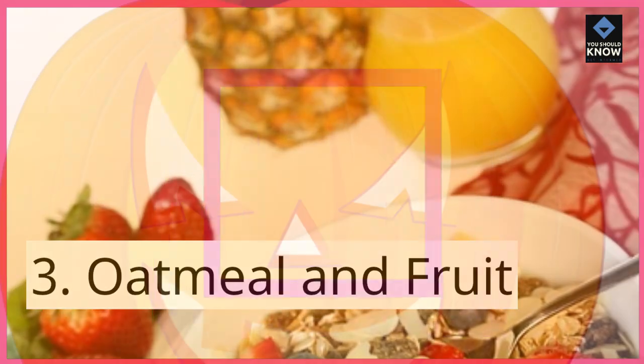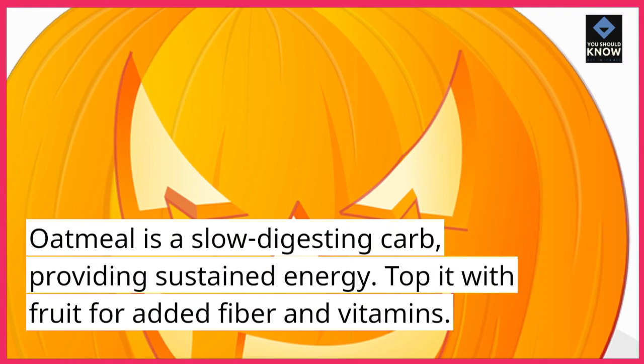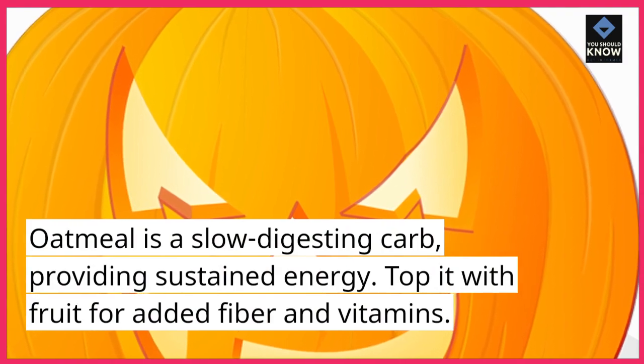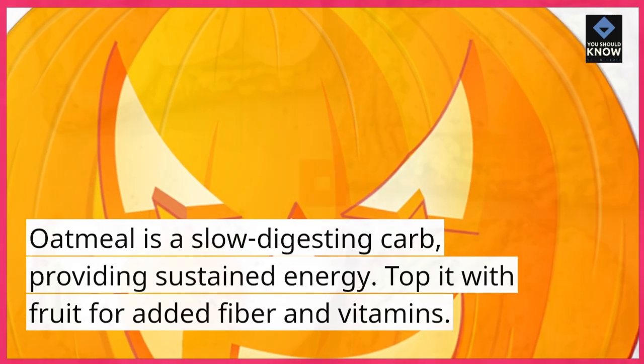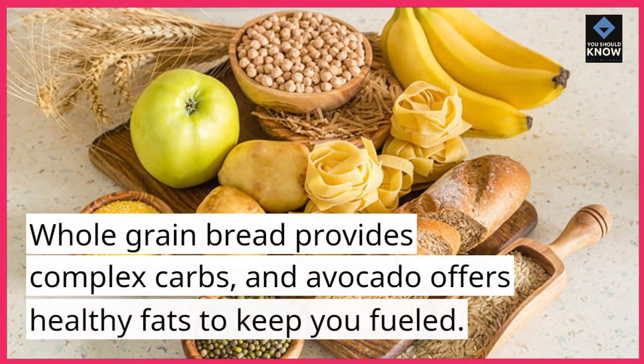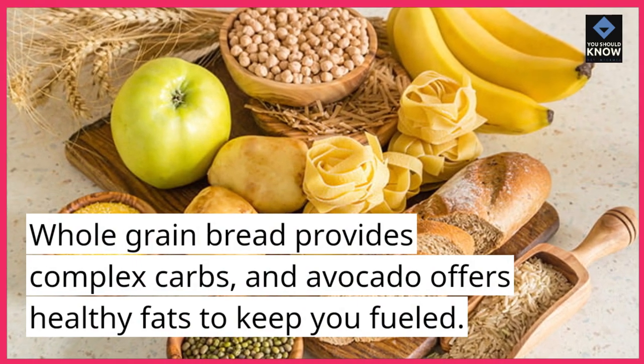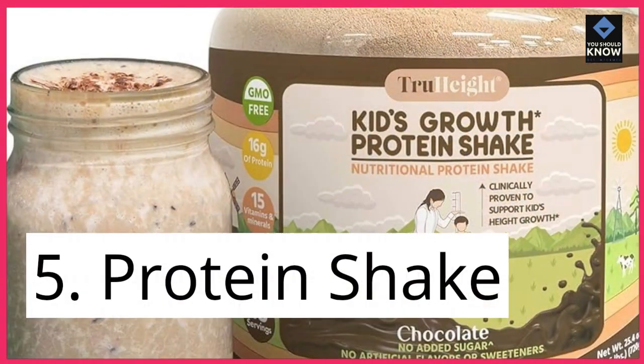3. Oatmeal and Fruit. Oatmeal is a slow-digesting carb, providing sustained energy. Top it with fruit for added fiber and vitamins. 4. Whole Grain Bread and Avocado. Whole grain bread provides complex carbs, and avocado offers healthy fats to keep you fueled.